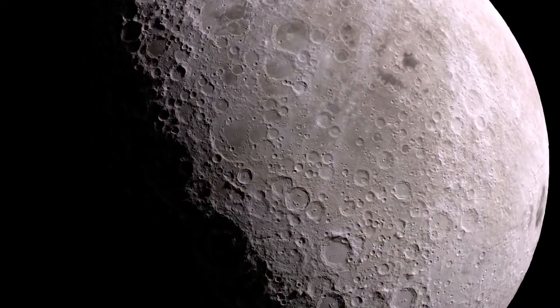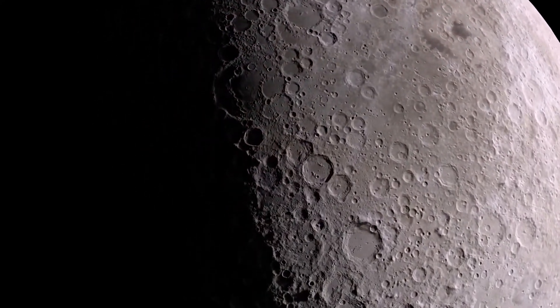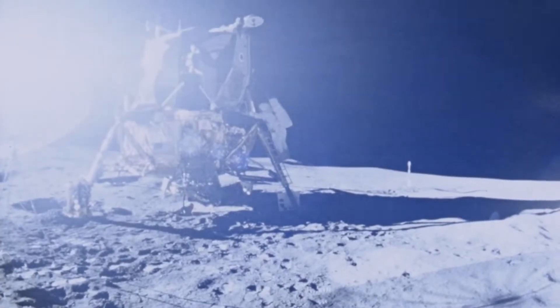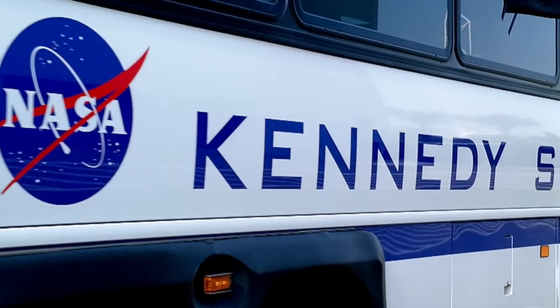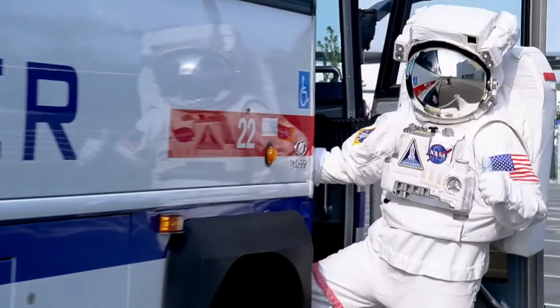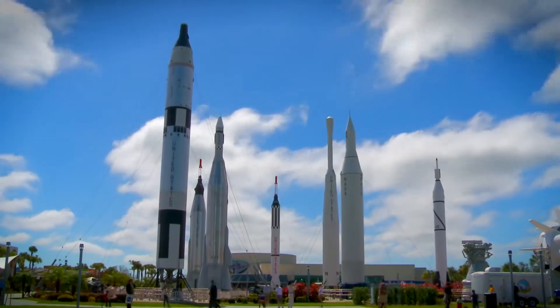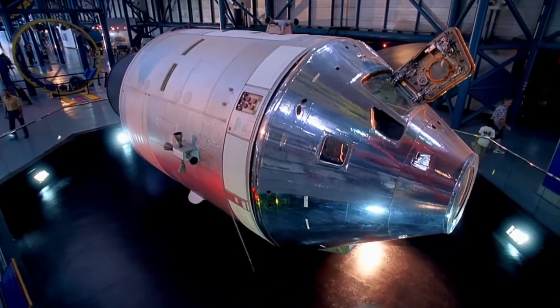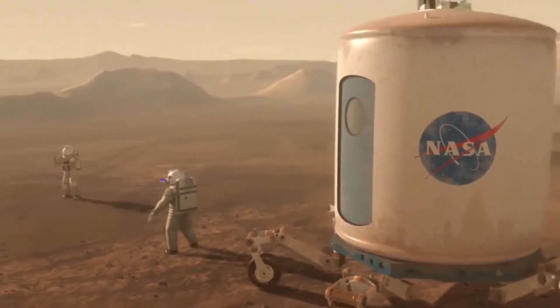Want to experience and feel the moon for yourself? You can see and touch an actual moon rock brought back by the Apollo astronauts. Ever wanted to see behind the scenes at Kennedy Space Center? Take one of the many exclusive bus tours and go where most humans have never been, and time travel to the early days of the space program and take a peek at the future of space exploration.